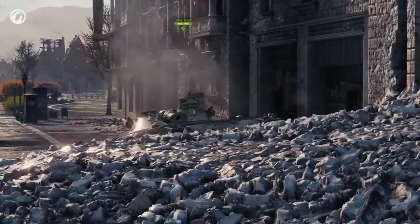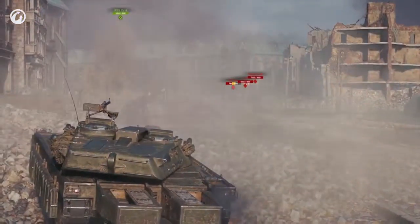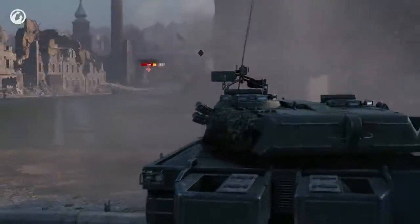In urban areas, hide your hull. Otherwise, stay behind friendly heavies and assist them. As a last resort, side scrape and trade fire with those who have lower alpha damage.